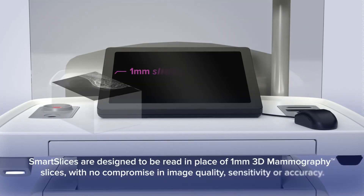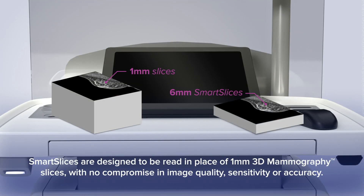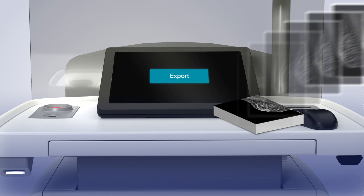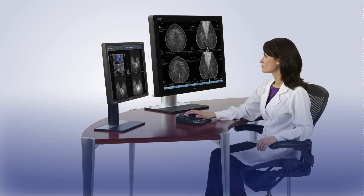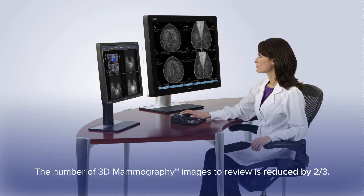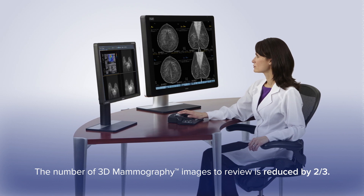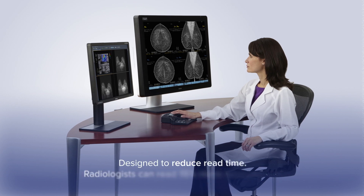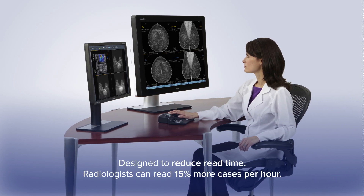Smart slices are designed to be read in place of 1mm 3D slices, with no compromise in image quality, sensitivity or accuracy. Smart slices are then exported to the imaging workstation for radiologist review. When smart slices are read in place of 1mm 3D slices, 3D Quorum reduces the number of images to review by two-thirds. Smart slices are designed to reduce read time.